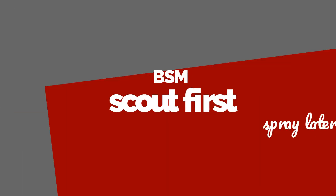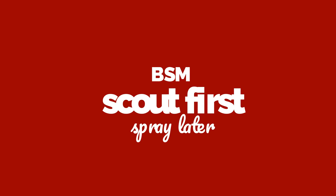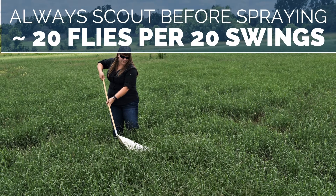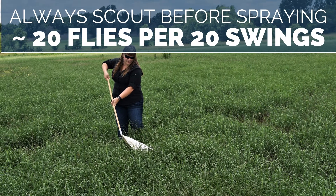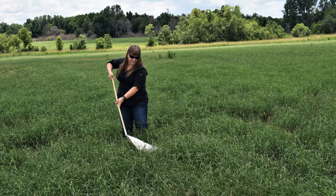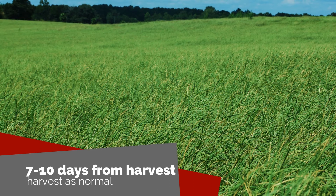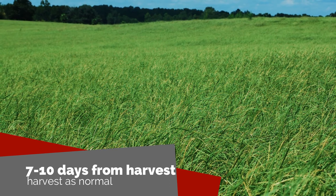Finally, let's talk about the bermudagrass stem maggot. We want to scout first and spray later — we always need to scout before starting a treatment plan. We want to see at least 20 flies per 20 swings of the net, but the stage of your grass growth can also affect your plan. If we are within seven to ten days of harvest, we want to harvest as normal before we start applying insecticides.